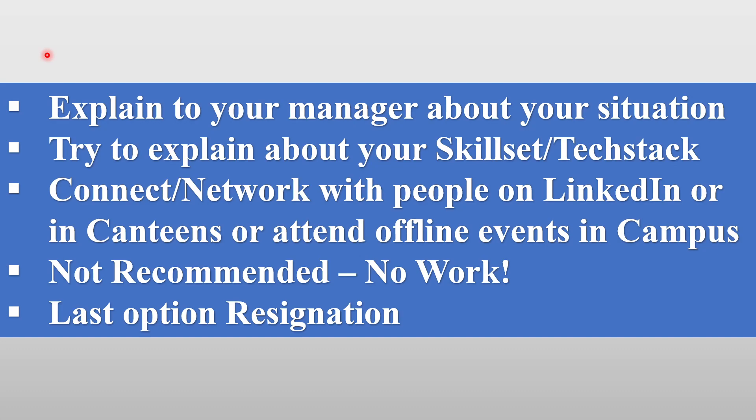The first step is to explain to your manager about your current situation. You can tell them the specific reason why you don't want to work in this project — because you are not getting anything to learn, and for your career, moving into development, testing, automation, or a different tool would be a better option. You can also explain your skill set and the tech stack you have learned, and show proof — a certification or demonstrated knowledge — so they understand you could be of better use in a different kind of project.